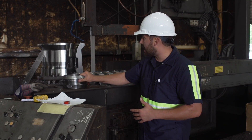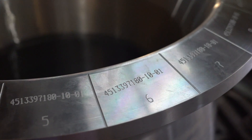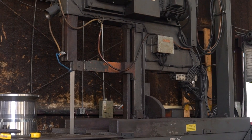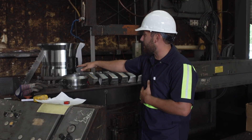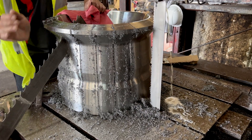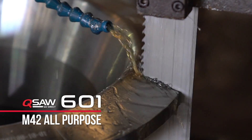We can do everything from small collets, big collets, and we even have some big 40-inch collets that we can cut here on our V200 HEM saw vertical sawing machine. We set it up with a couple of vices to make sure that the part is securely fastened on the table, and we normally put a Q601 blade on them to cut through them.